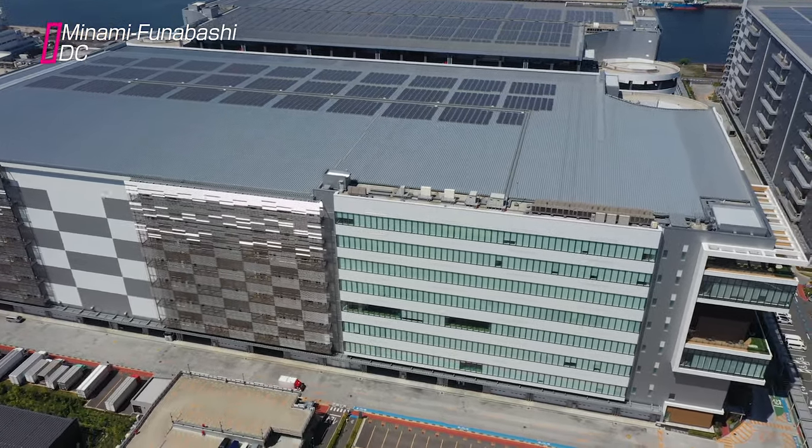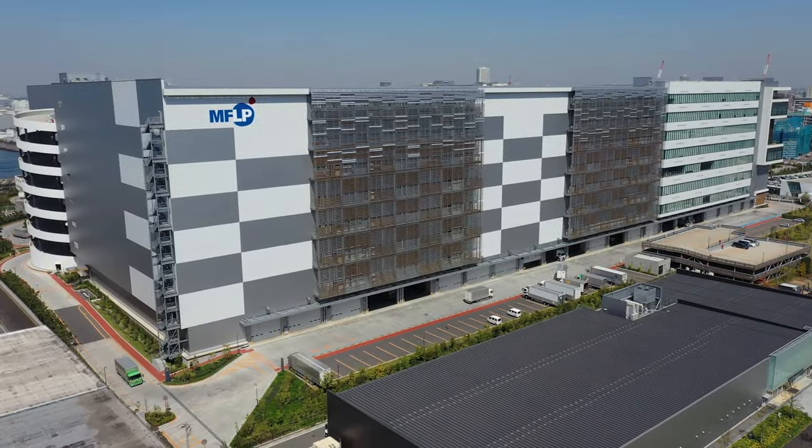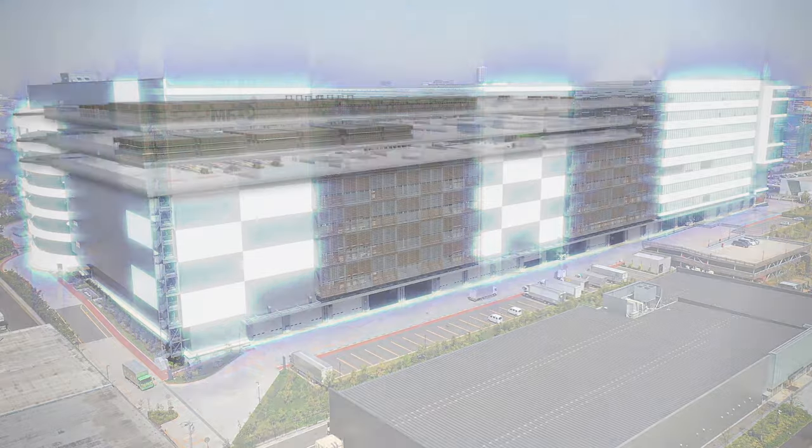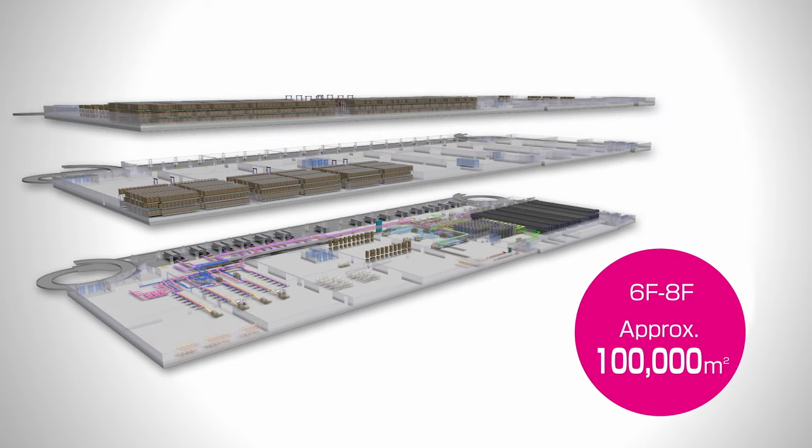MFLP Funabashi 3 is a huge logistics facility occupied by several companies. Shop Channel's Minami Funabashi distribution center occupies approximately 100,000 square meters of space across floors six to eight and half of floor five.